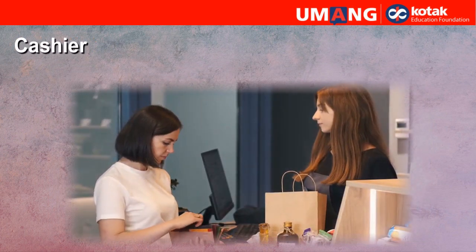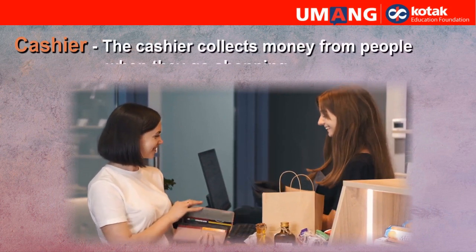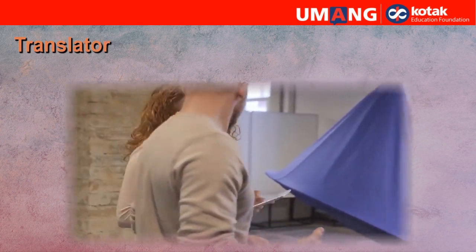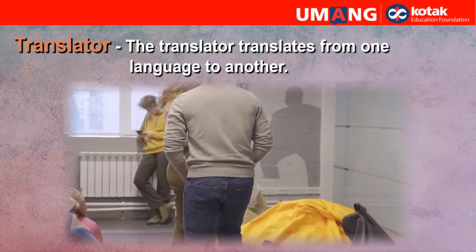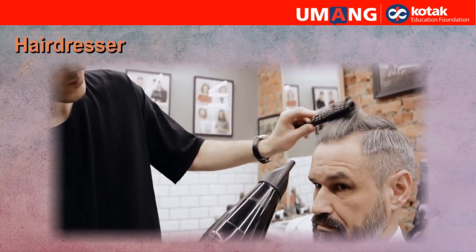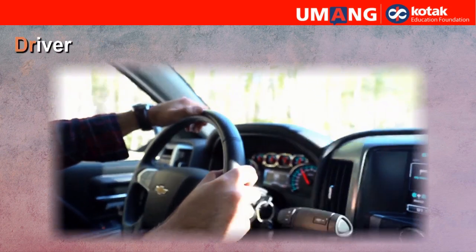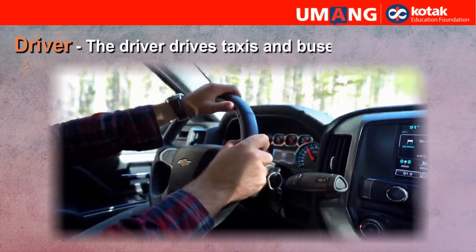Cashier. The cashier collects money from people when they go shopping. Translator. The translator translates from one language to another. Hairdresser. The hairdresser cuts and styles hair. Driver. The driver drives taxis and buses.